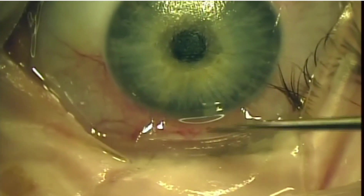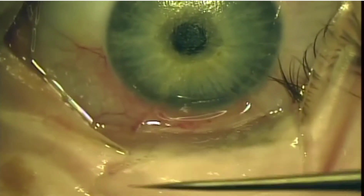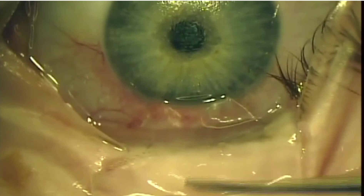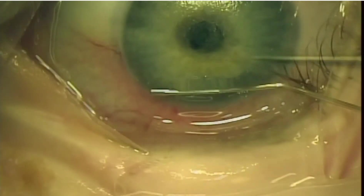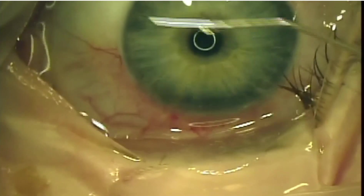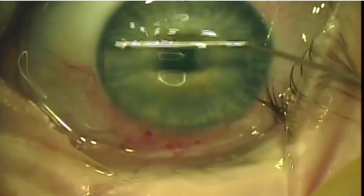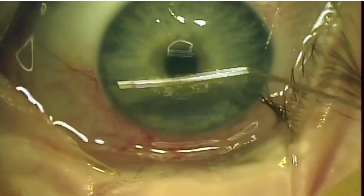We proceed with the same thing under the LASIK flap. We use the blade to remove all the epithelium in the area. We have to be careful not to tear the flap. Then we wet the surface with a cannula and BSS, and reposition the LASIK flap, just like a primary LASIK.